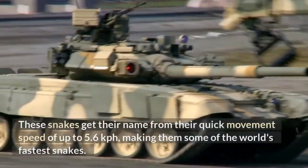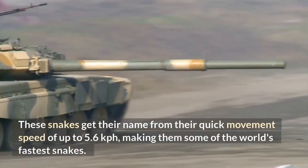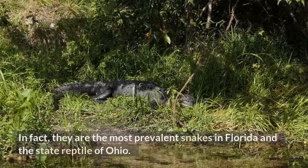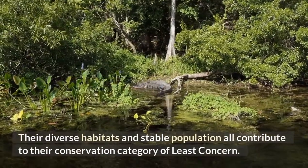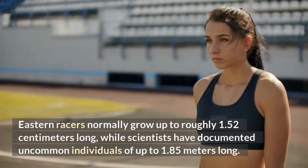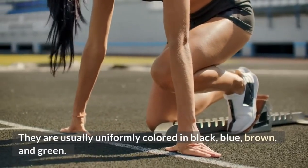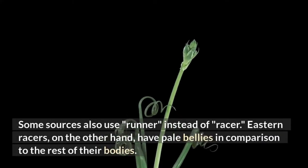Eastern Racer. These snakes get their name from their quick movement speed of up to 5.6 kilometers per hour, making them some of the world's fastest snakes. Eastern racers are a non-venomous snake found in North and Central America, including Canada, the United States, Mexico, Guatemala, and Belize. They are the most prevalent snakes in Florida and the state reptile of Ohio. Their diverse habitats and stable population contribute to their conservation category of least concern. Eastern racers normally grow up to roughly 1.52 meters long, with uncommon individuals reaching up to 1.85 meters. They are usually uniformly colored in black, blue, brown, and green, lending them the names black, blue, brown, and green racers.